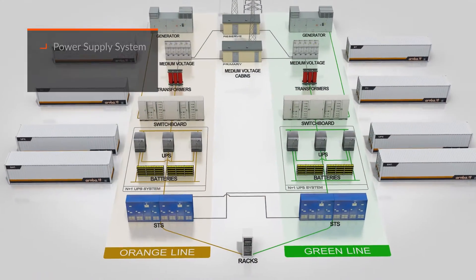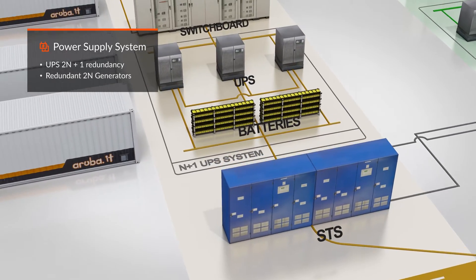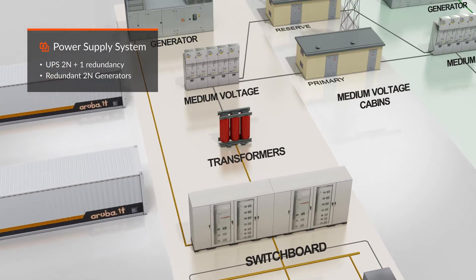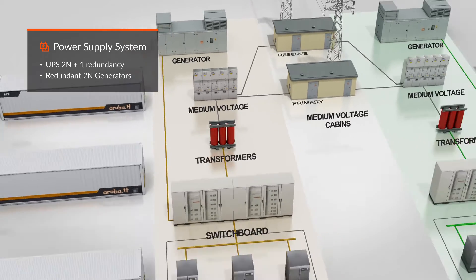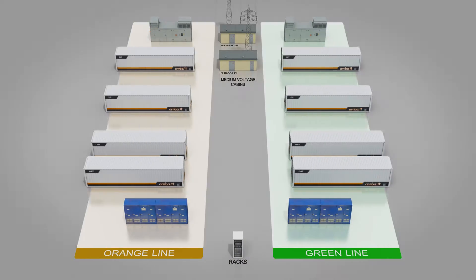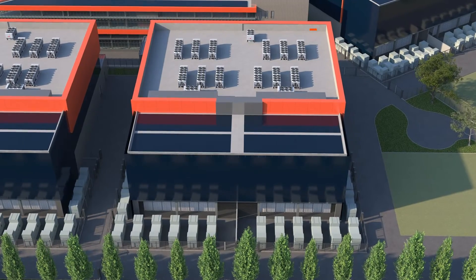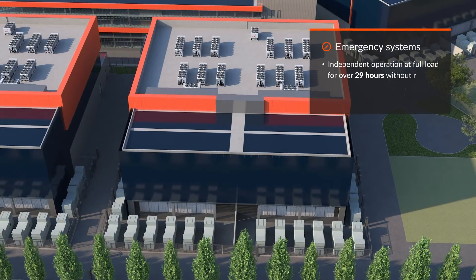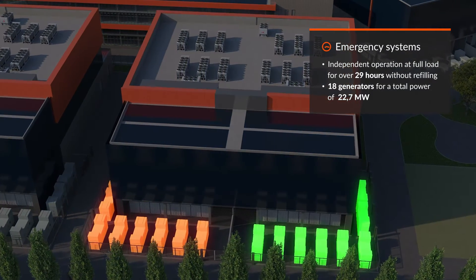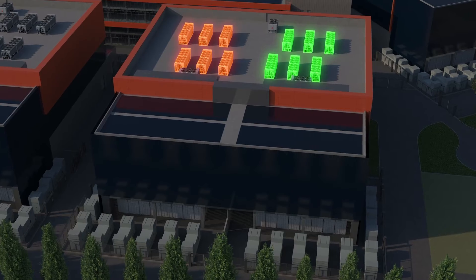The supply system's redundancy starts at a minimum level of 2N and covers both ordinary and emergency operation. The emergency systems are located outside the buildings — the generators and fuel tanks in the area near the power center, and the chillers on the roof of the data center.